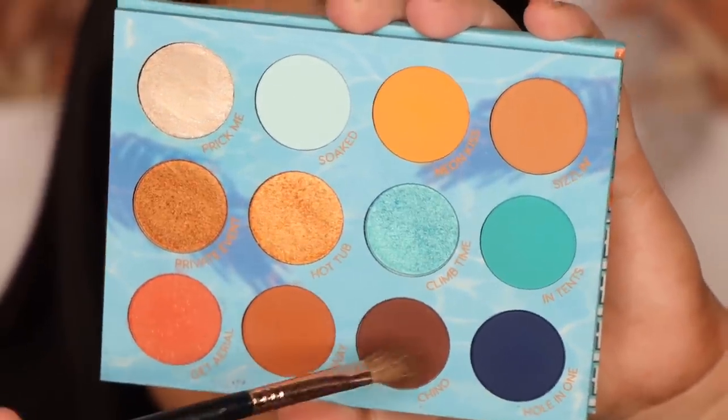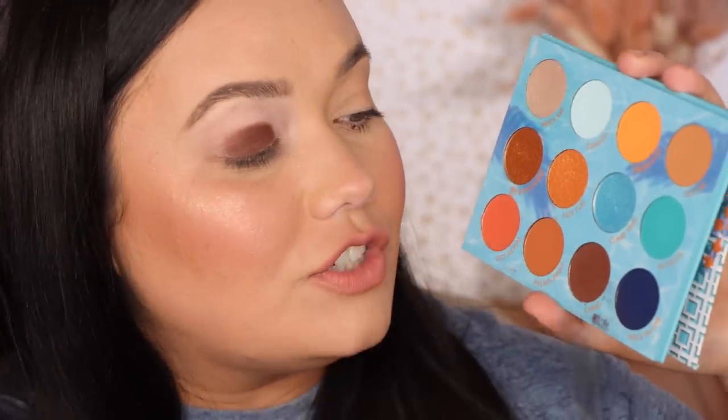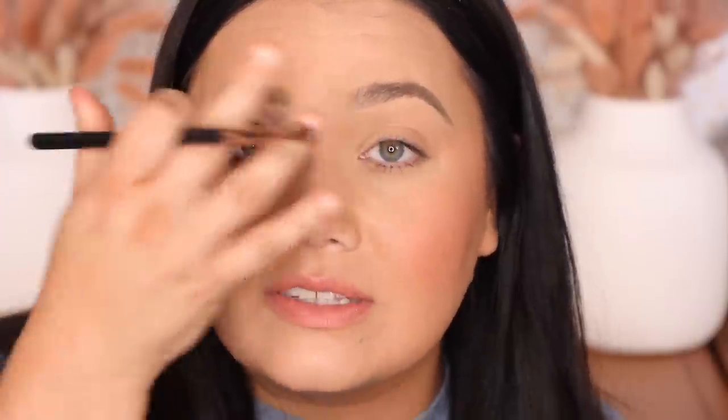The next shade is Chino — always good to have a brown in the palette. We have a lot of warm-toned ones, obviously, and this one is still warm-toned, but I love a smoky eye personally so I always appreciate having one of these. It seems like ColourPop always has the darkest shadows at the end of their palettes, so I'll be going through the whole video looking fine and then I get to the last two and there's makeup all over my face. Beautiful warm brown. That is Chino.